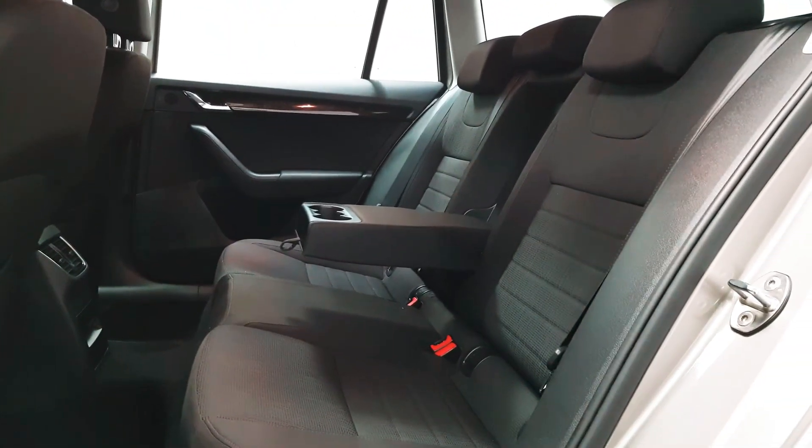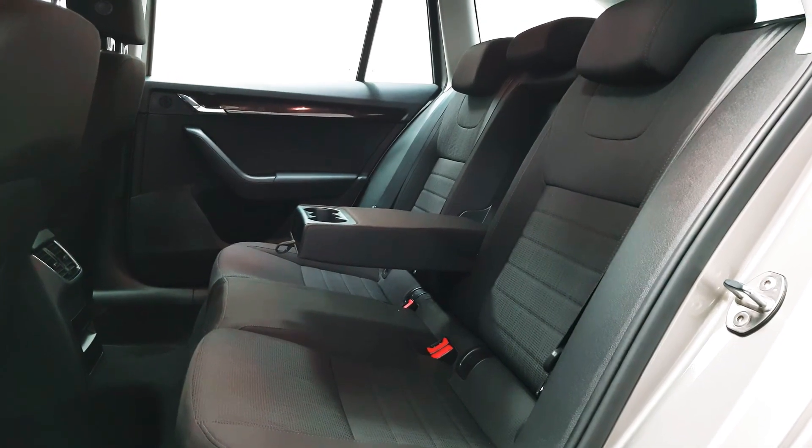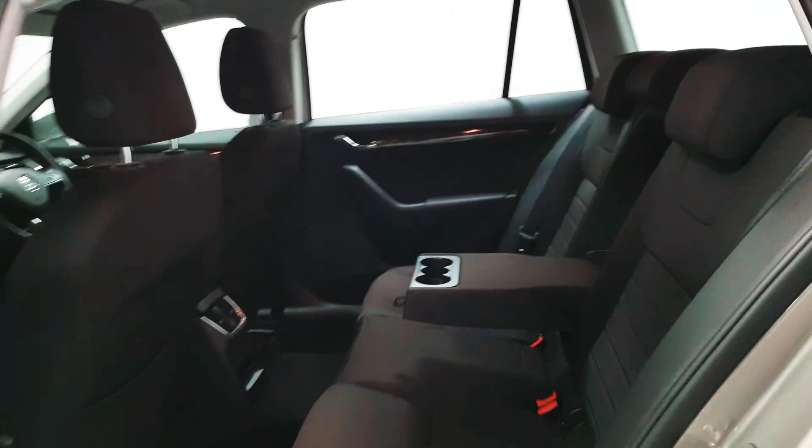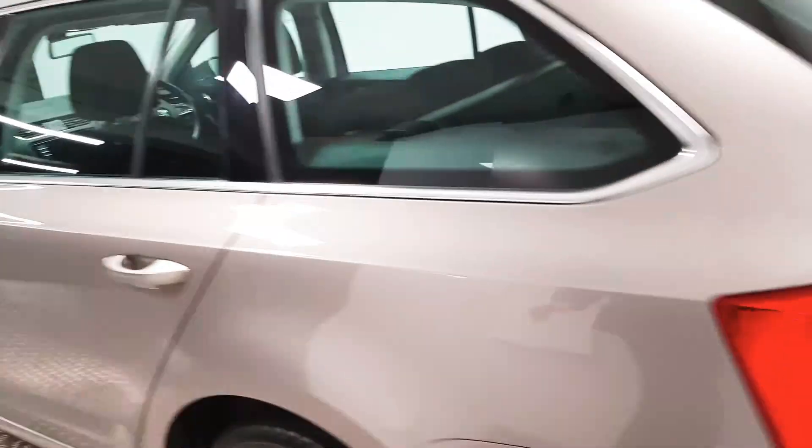Inside there are three full-size seatbelts, a fold-away armrest, and isofix points. The Octavia has lots of space inside — it's a very practical car.